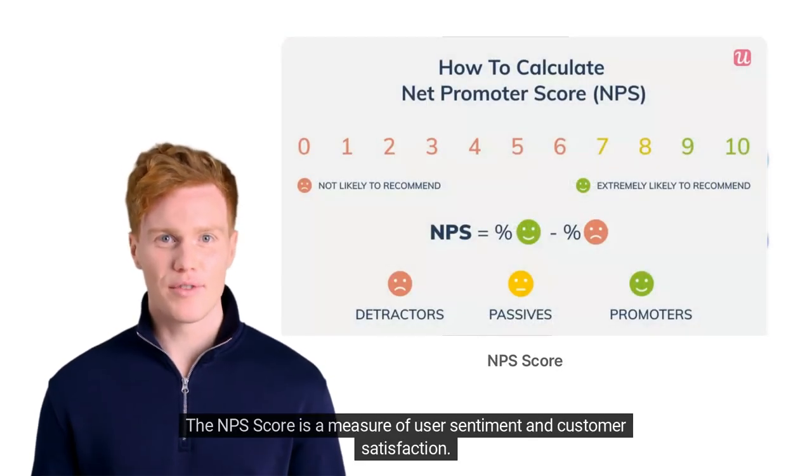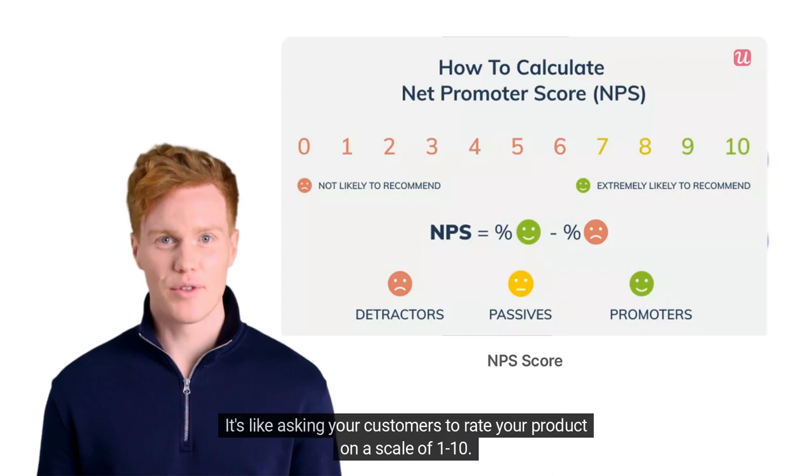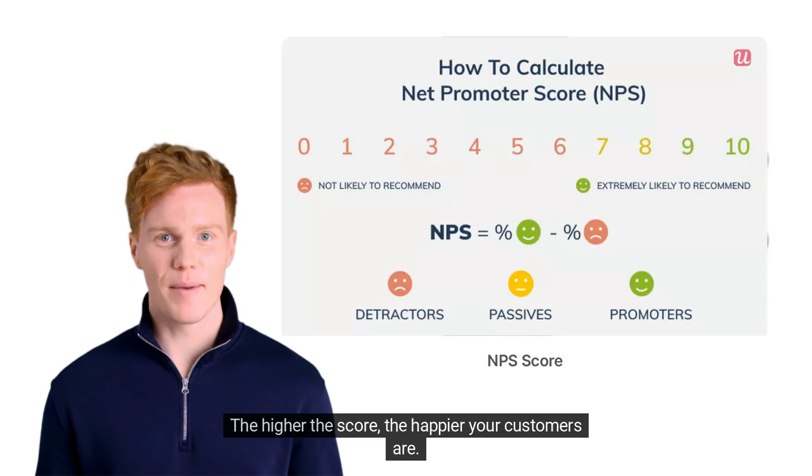The NPS score is a measure of user sentiment and customer satisfaction. It's like asking your customers to rate your product on a scale of 1 to 10. The higher the score, the happier your customers are.